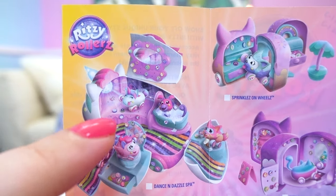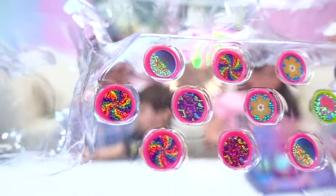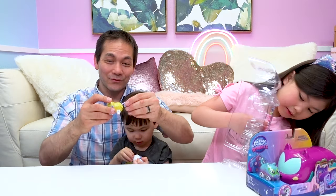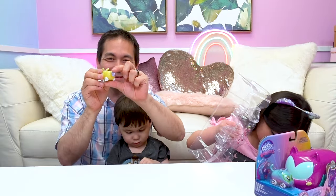Look at that Dance and Dazzle Spa! Look at these pretty Ritzy Charms — those are so cute. So we're going to accessorize their wheels with them and put them in our shop. And the kids have already figured out there's a boot in the back where you can put their little Ritzy Charms. It's so cute!